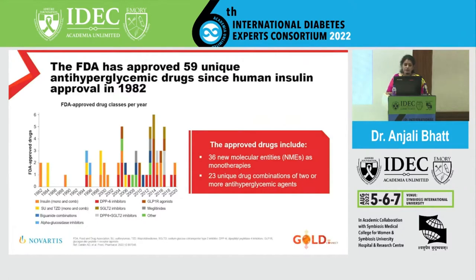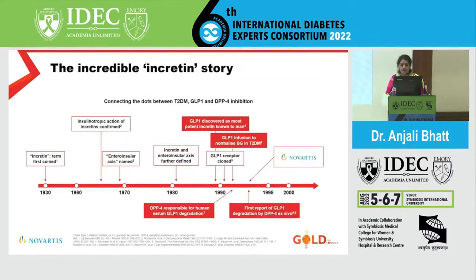It started from insulin, then we had sulfonylureas, biguanides, alpha-glucosidase inhibitors. DPP-4 and GLP-1 are among the newest and most evidence-based molecules, along with SGLT2 inhibitors and meglitinides. Then we have combinations of all of these — one class with another, not two molecules of the same class. Including these 60 molecules, we still find it difficult sometimes to bring the patient to their HbA1c target.